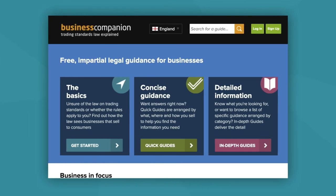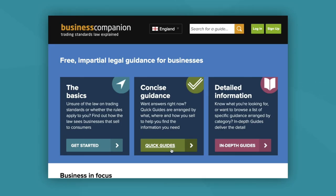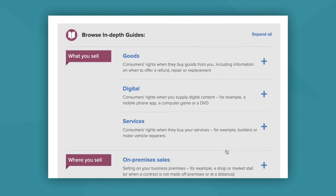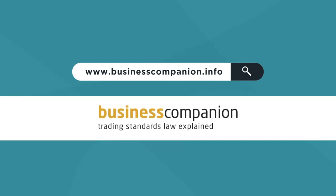If you're unsure whether the law applies to you, look at the Get Started page. If you want answers right now, quick guides are there to help you find the information you need. If you're looking for more detailed guidance, then take a look at our in-depth guides. www.businesscompanion.info — Trading Standards Law Explained.